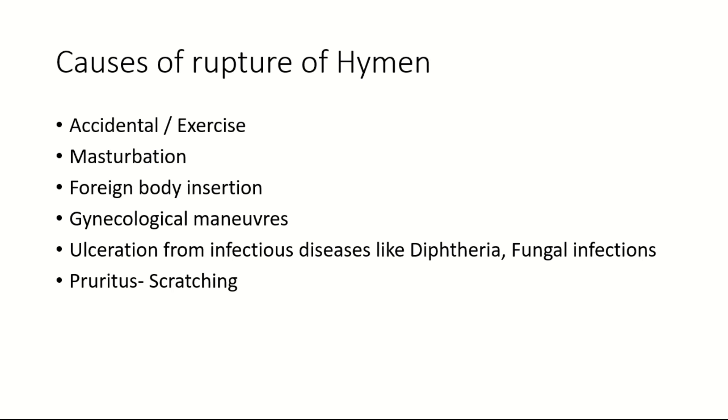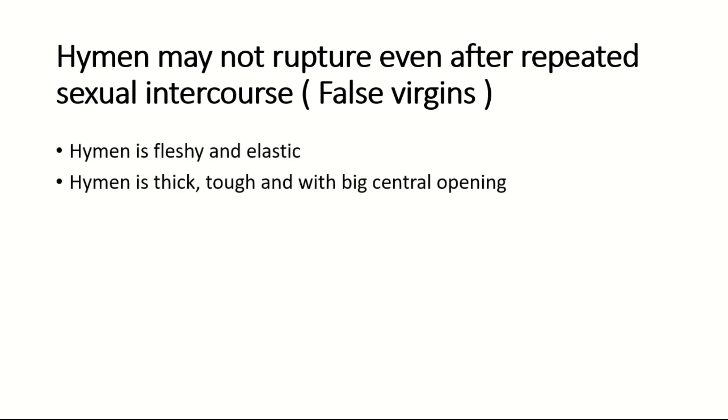These are the causes of hymenal rupture in case of virgins. But in some cases, the hymen may not rupture even after repeated sexual intercourse. They are known as false virgins. This occurs when the hymen is fleshy and elastic, when the hymen is thick, tough, and with a big central opening, or when the hymen is situated higher up in the vagina.